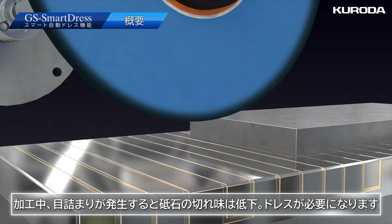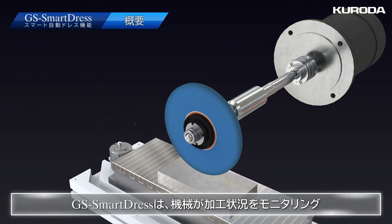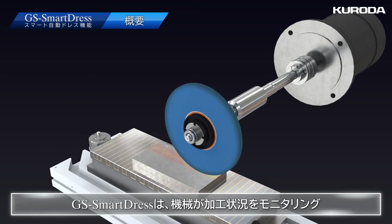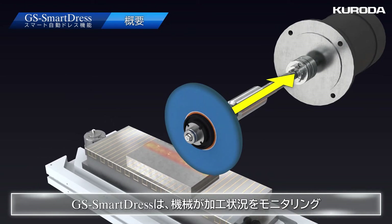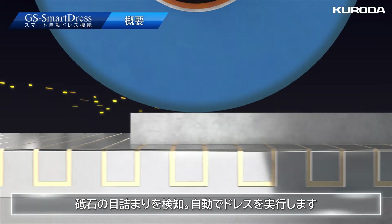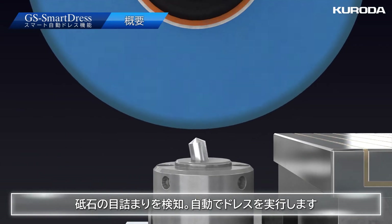The grinding wheel gets clogged with sludge during processing, causing grinding ability to decrease. For this reason, it is necessary to dress the grinding wheel. By monitoring the processing condition, the machine detects the clogged grinding wheel.